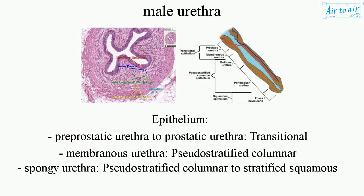Epithelium types by region: the pre-prostatic to prostatic urethra is lined by transitional epithelium; the membranous urethra by pseudostratified columnar epithelium; and the spongy urethra transitions from pseudostratified columnar to stratified squamous epithelium.